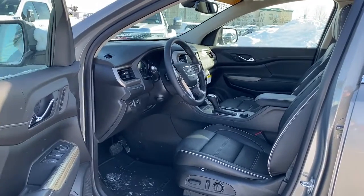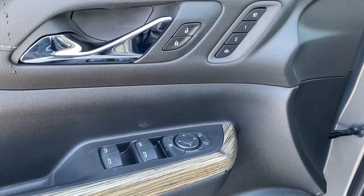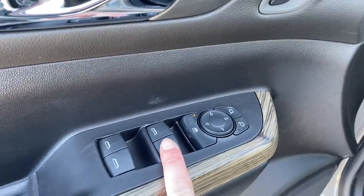We'll start by taking a look inside the front of the Acadia. On the driver's door we've got power locks, power windows, and power adjustable mirrors. We've also got a programmable memory seat, as well as our child lock button and our Auto Express windows.